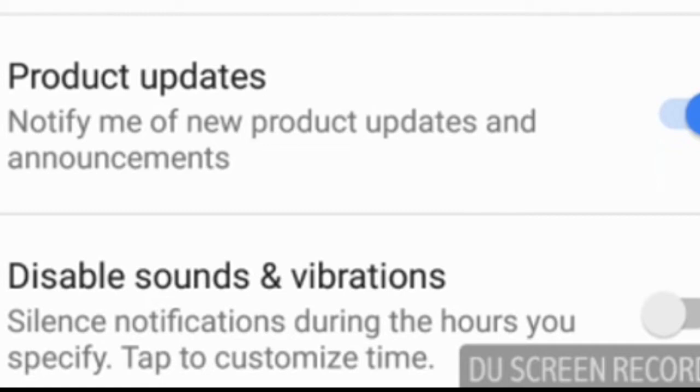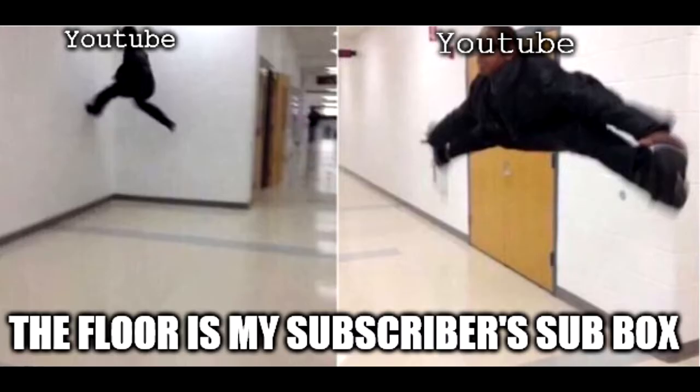Do not leave that on under any circumstances. Otherwise, you will never be able to see your favorite content creators' stuff. I know this is affecting a lot of other channels besides my own. I'm a little hyped up right now. This is absolutely, positively insane.